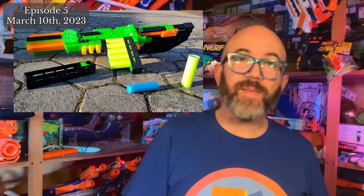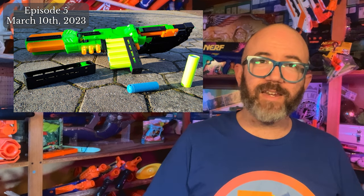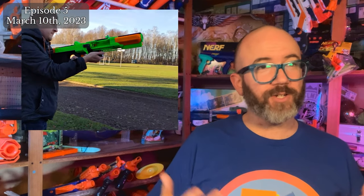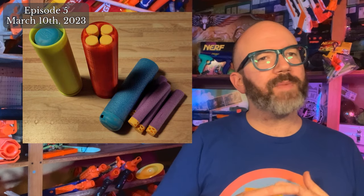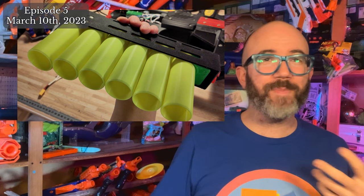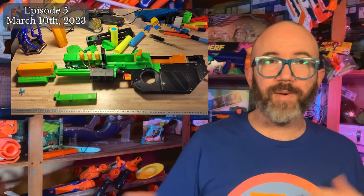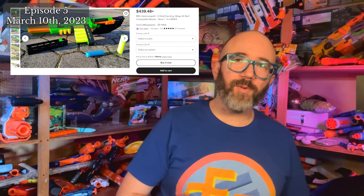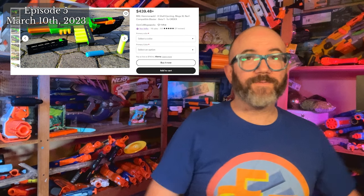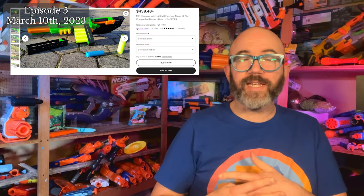Mega XL fans rejoice! Domachevsky has released the Hammerwald, a 3D printed clip-fed shell-ejecting Mega XL flywheeler. Although this release is technically a beta, it is fully functional, firing Mega XL darts up to 75 feet in his own tests. He has also made shotgun shells that fire four Elite darts at a time, with clips holding six shells. The blaster runs on a 3S LiPo. The Hammerwald is currently available as an $11 USD 3D printable file set or as a $442 USD complete blaster on the Genco Megaworks Etsy page.